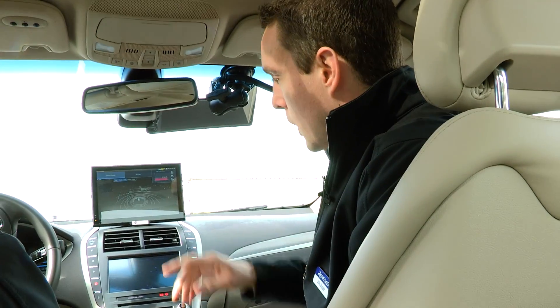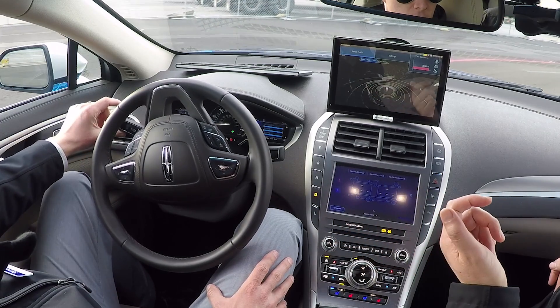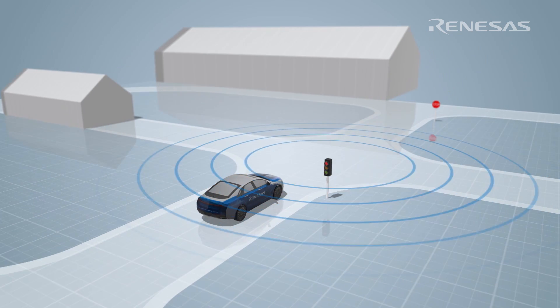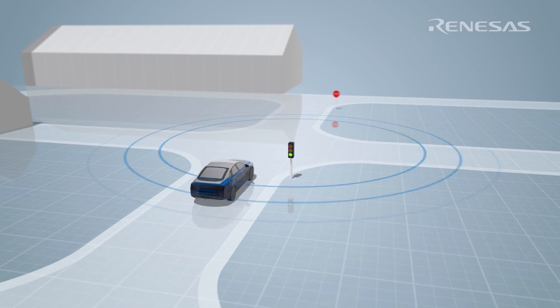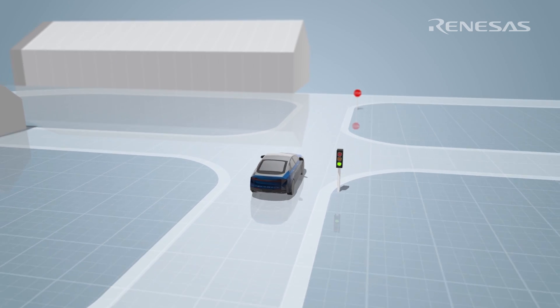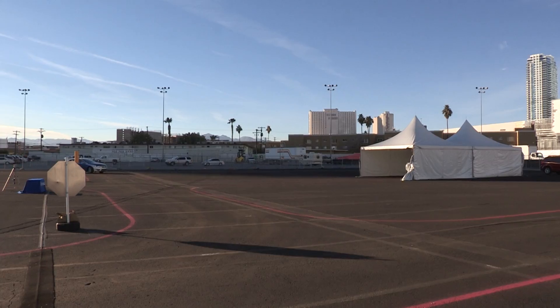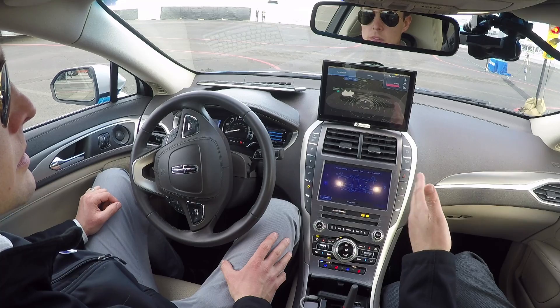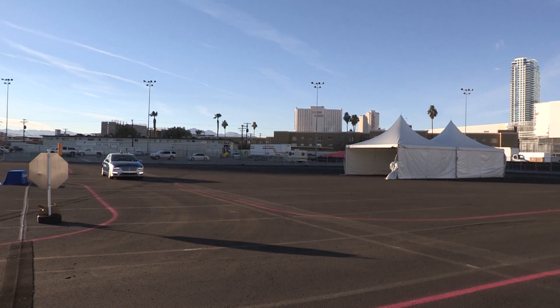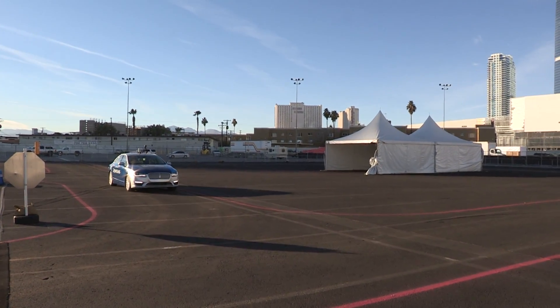To tell the vehicle that we want to go off of the outer loop and through the inner loop, we use the turn signal. The car has now been told by our driver that we need to take a different path. In the intersection we have a traffic light and also a stop sign that we're detecting. As we turn into the intersection we have a red light, so we'll detect that and stop. When we have a green light we'll proceed to the stop sign, where we'll stop and wait to turn until we have the right of way.